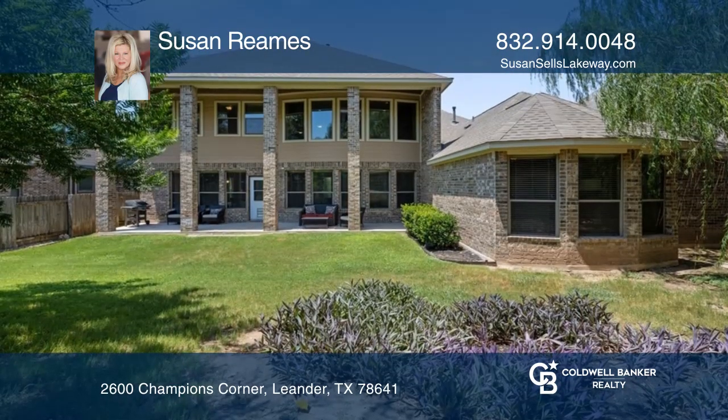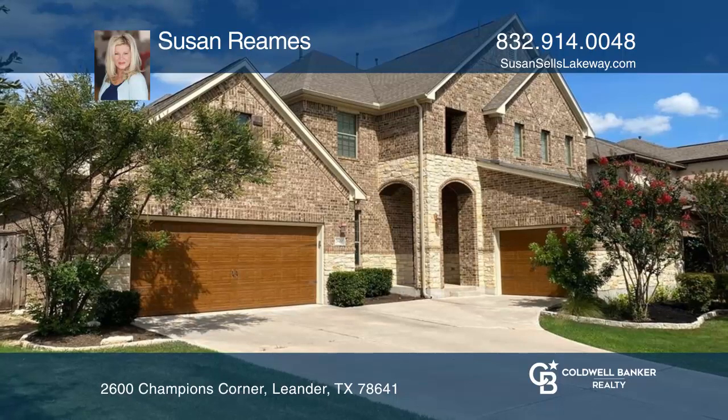Outside has a covered patio and huge yard. Learn more when you tour with Susan Reams.